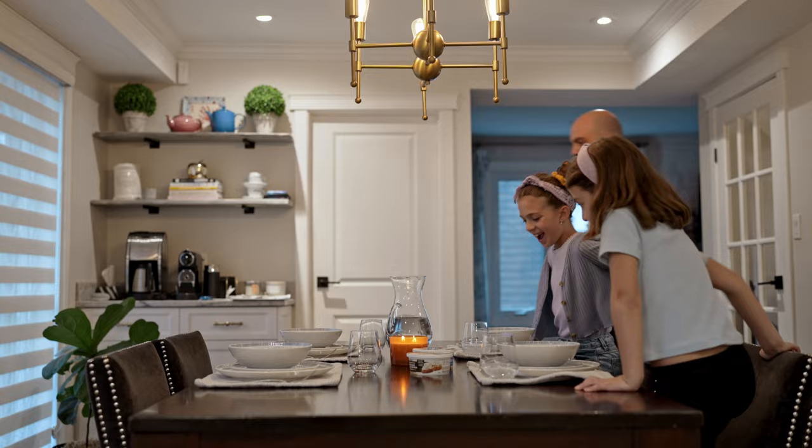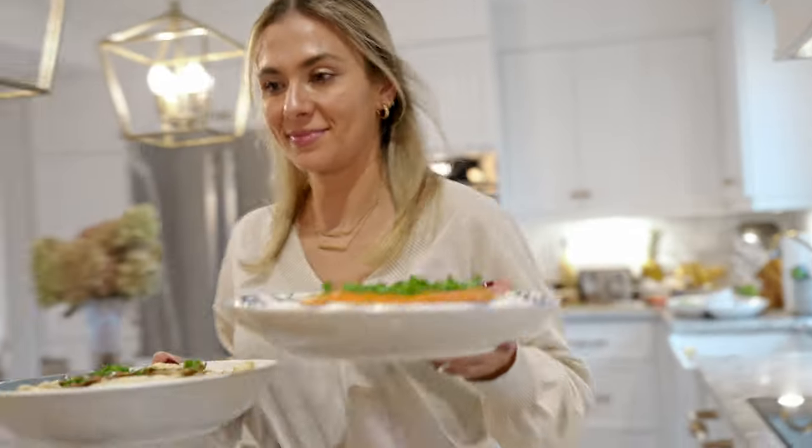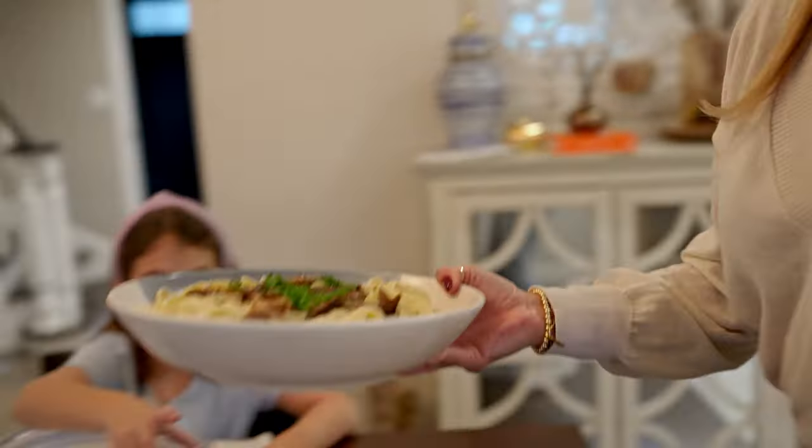Available at IGA, Metro, Rachel Berry, Avril, Marchito, La Moisson, Whole Foods, and more.